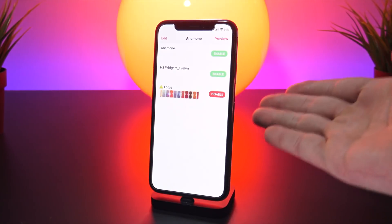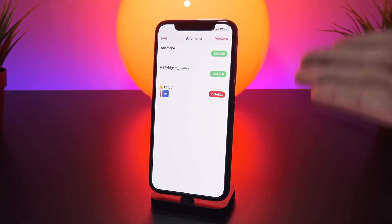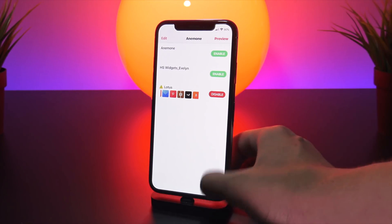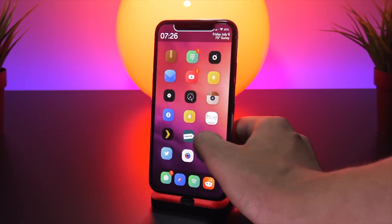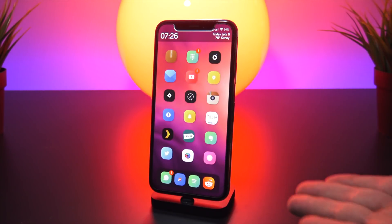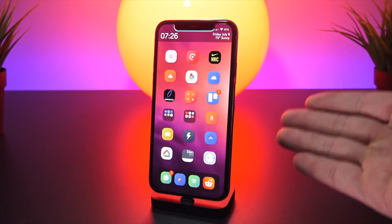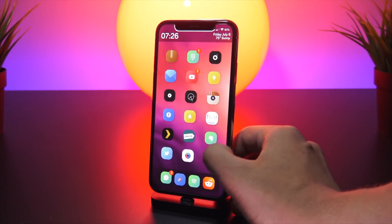First up we have Anemone, which was created by Coolstar, one of the developers directly responsible for this jailbreak. It lets you install themes over your current icons, and as you can see it looks pretty awesome. Swiping to my second page, we have Cylinder, which allows custom animations on the home screen.